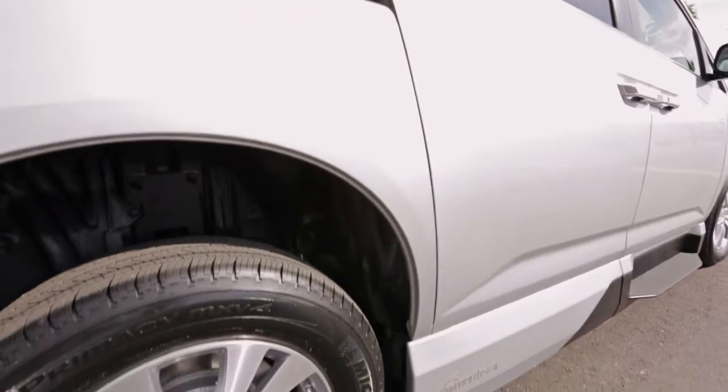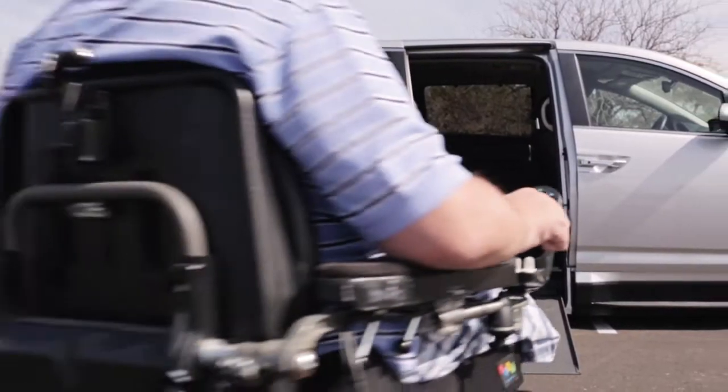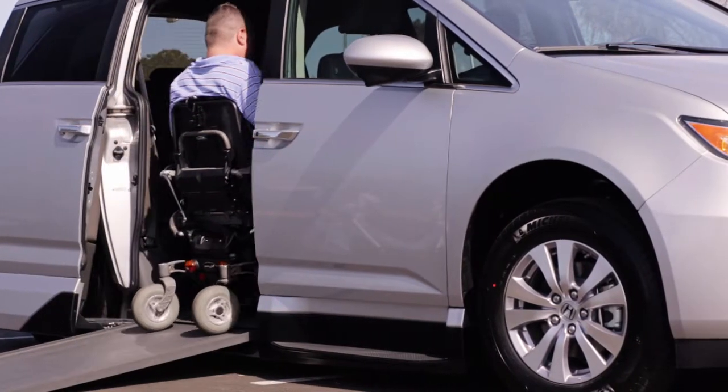Each Honda Odyssey North Star conversion comes with VMI's patented North Star in-floor ramp system. The ramp stows under the floor, creating an obstruction-free doorway, more usable space inside the vehicle, and greater safety in the event of a collision.